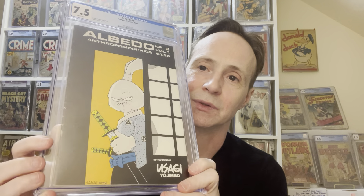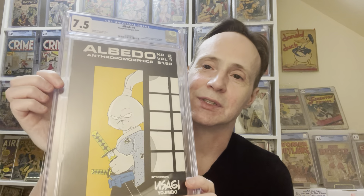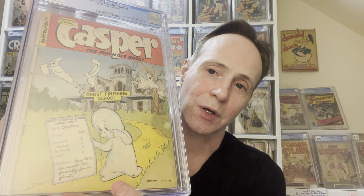I also want to show some bigger ones. We've got the first appearance of Usagi Yojimbo in Albedo number 2. This is my copy of Albedo number 2 — it has a lot of spine ticks, that's why I got a 7.5. That black cover is brutal.